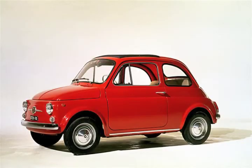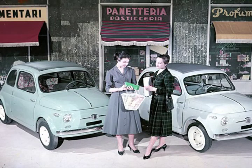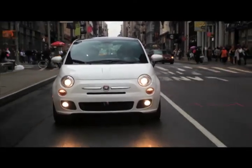Cinquecento came as an idea to evaluate the most iconographic car in the history of Fiat and probably the most famous car as a small package in the world. It's the car that solves and fixes problems. It's a car that fits perfectly in your life.